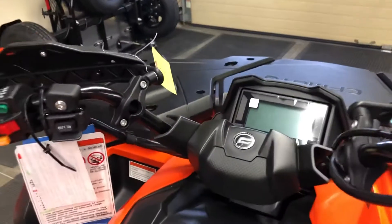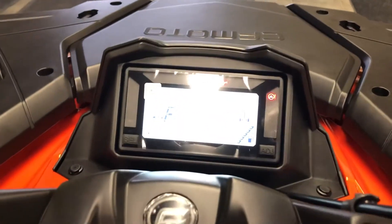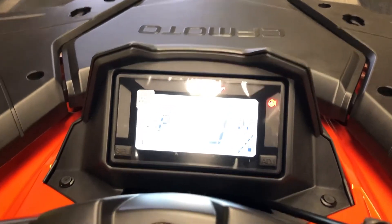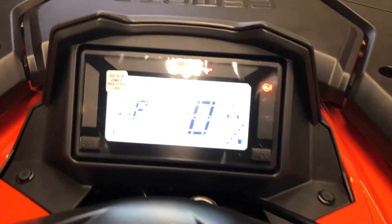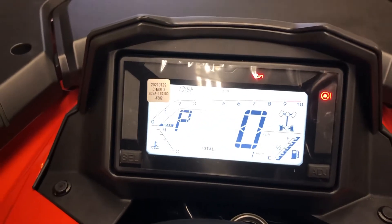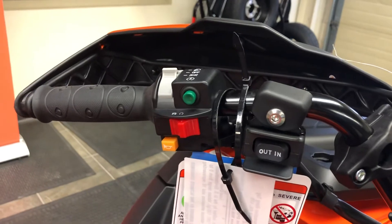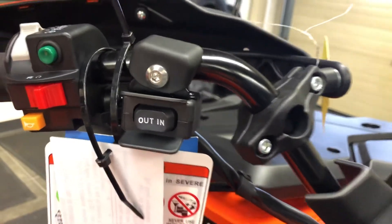Let's take a look at this dashboard. CFMoto has one of the best dashes in the industry. We see the speedometer, the drive functions, the gas gauge, the temperature gauge, the gear position indicator — one of the best and easiest to read dashboards in the industry. Three drive functions: two-wheel drive, four-wheel drive, and four-wheel lock. And the in and out is your winch operation right here on the left-hand control.